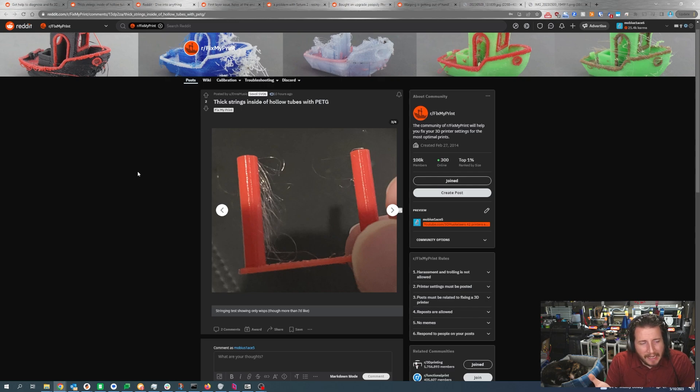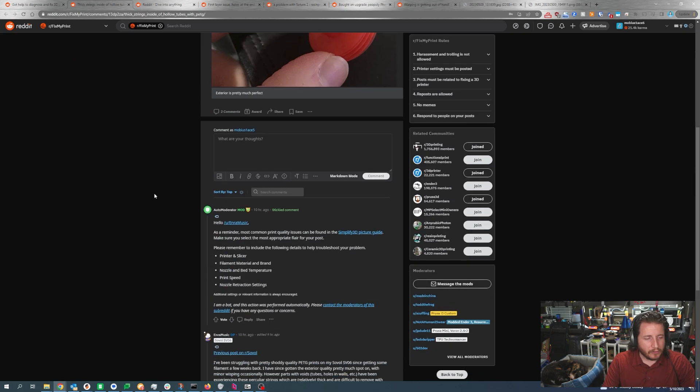With PETG it is a more viscous and sticky plastic than PLA, so it has a tendency to string. It could be that the filament is getting a little damp, so you could toss it into a dry box. For this particular one I would really just look at increasing your retraction. Normally with PETG you want at least an extra half millimeter of retraction above what you would do for PLA, because it's sticky and you need to pull it further out of the nozzle. 40mm/s is fine and you definitely want to look at wiping with PETG.